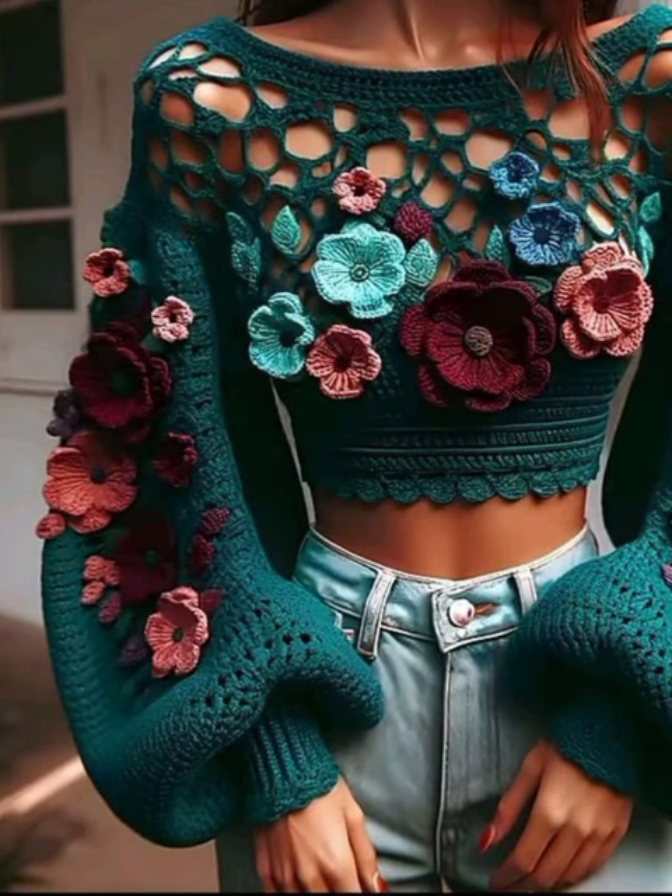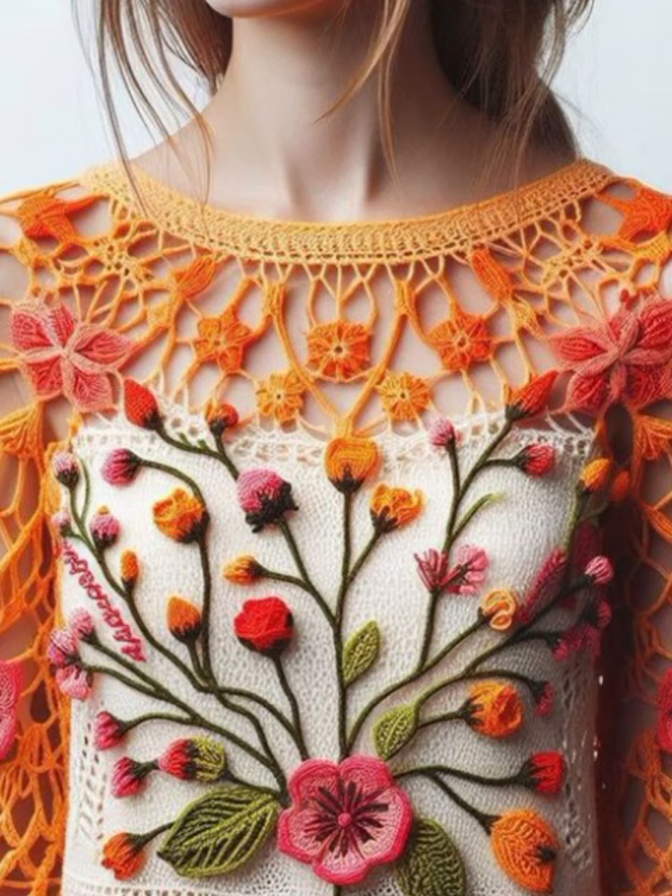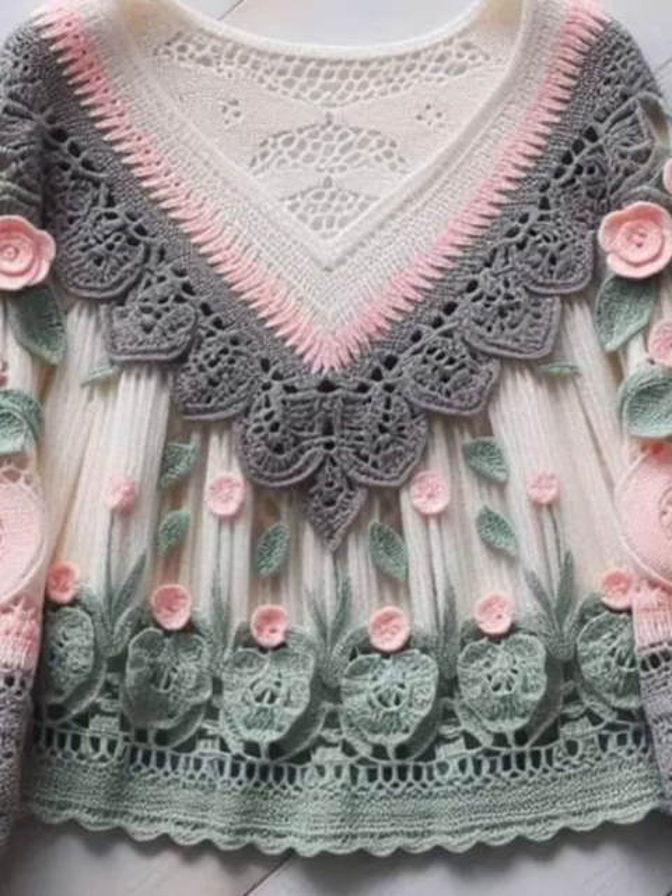If you want to see a full detailed tutorial about all these beautiful sweater design ideas, please tell me in the comment section and I will upload a tutorial for you.